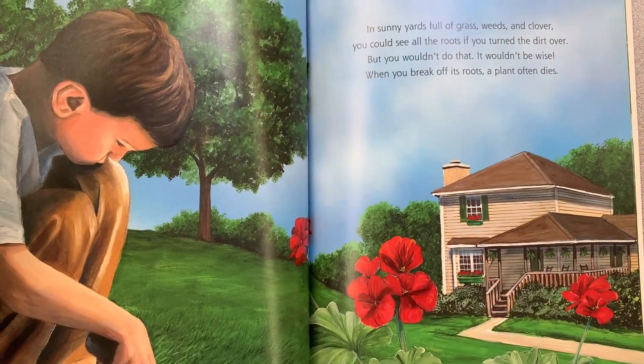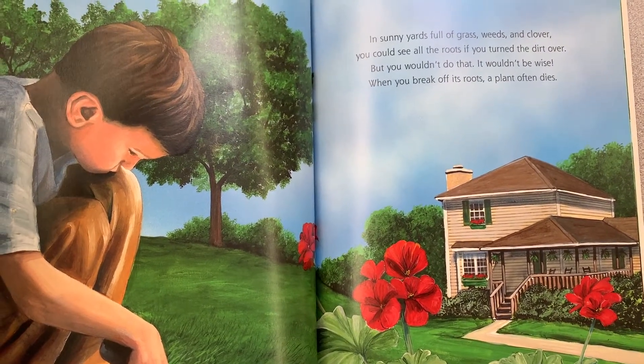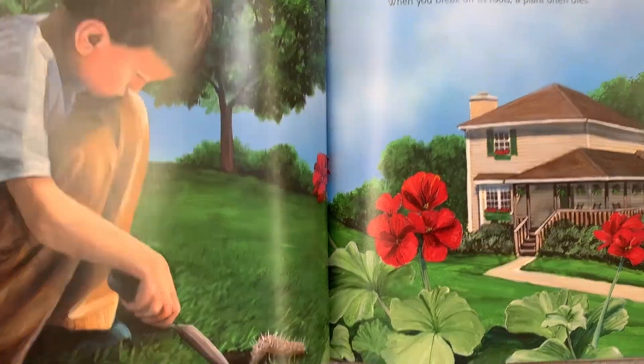In sunny yards full of grass, weeds, and clover, you could see all the roots if you turn the dirt over. But you wouldn't do that. It wouldn't be wise. When you break off its roots, a plant often dies.